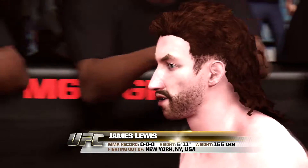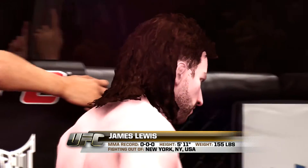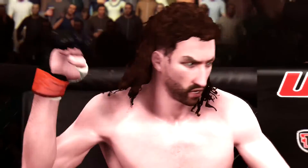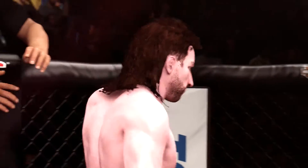And now, introducing his opponent, fighting out of the red corner. This man is a boxer, making his professional debut here tonight. He stands 5 feet 11 inches tall, weighing in at 155 pounds, fighting out of New York, USA — Lights Out.